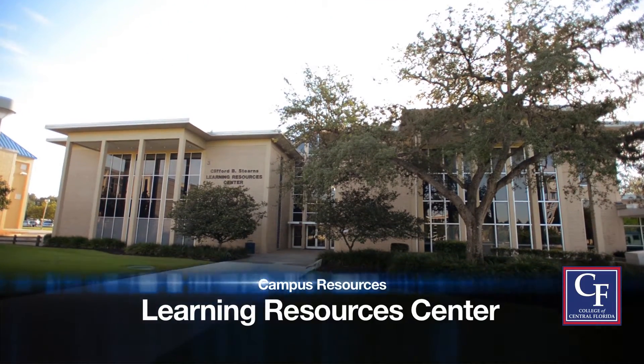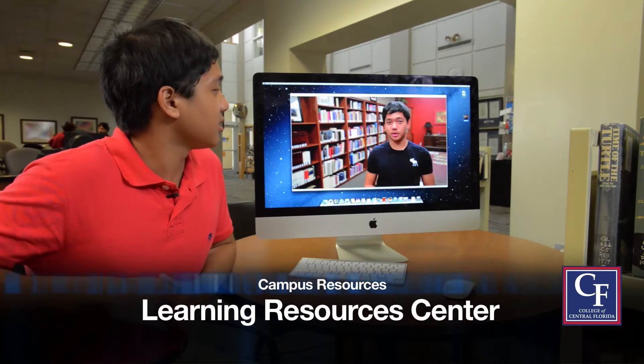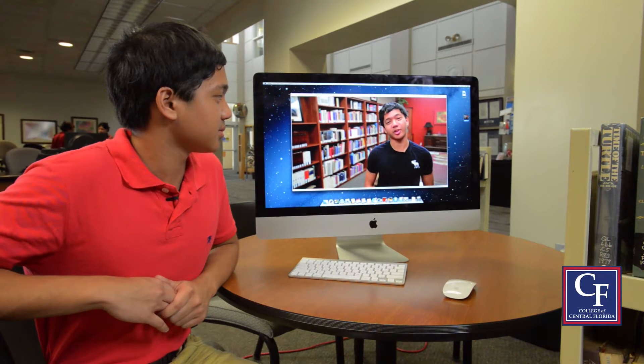This is the Learning Resources Center — just a fancy way of saying the library. Aside from being a great place to study, this is where you could come for help if you're taking online classes. The Writing Center and the Tutoring Department are here as well.